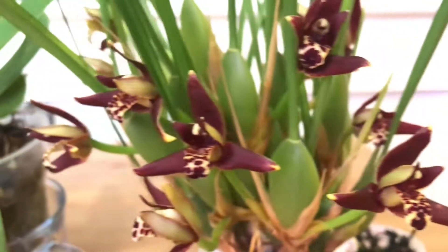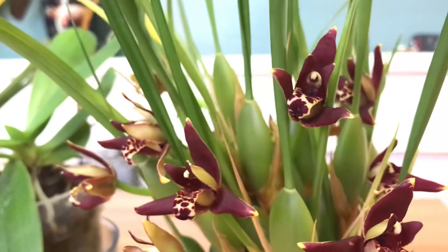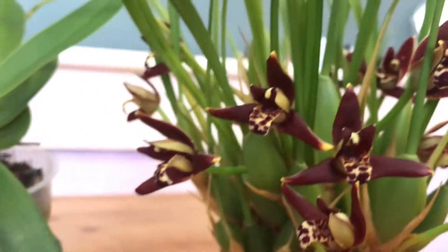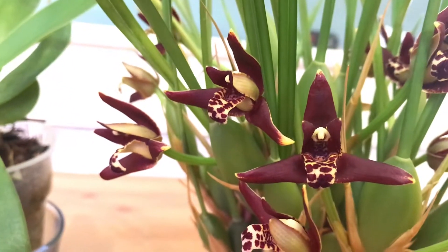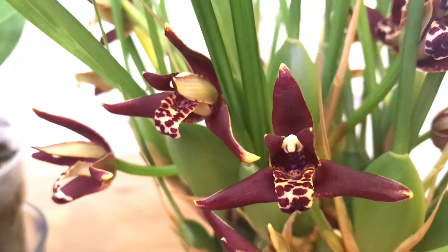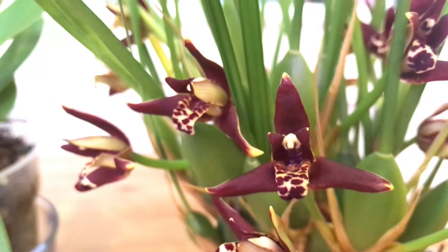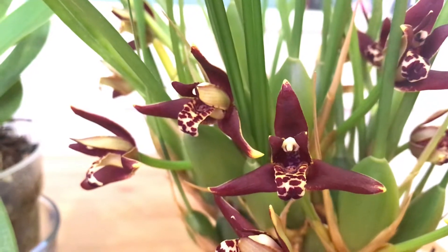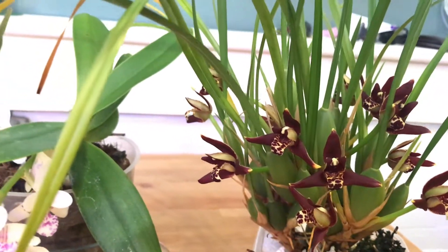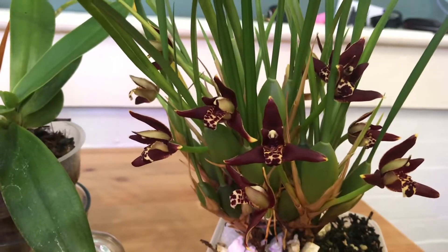That's one added bonus of taking care of fragrant orchids — it just naturally makes you happy. That's one of the best things about a hobby: why would you do something if it doesn't bring anything to the table? Anyway, the scents from these guys are so overwhelming. Let me remind you how I take care of this Maxillaria tenuifolia, or the coconut orchid.